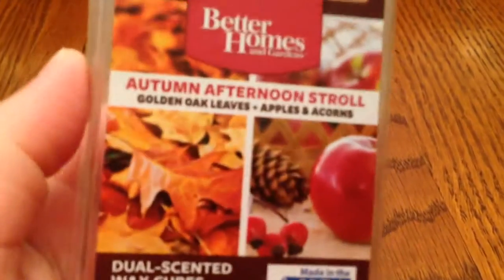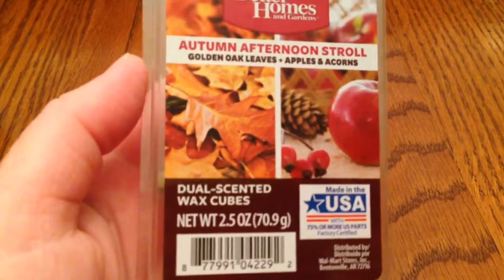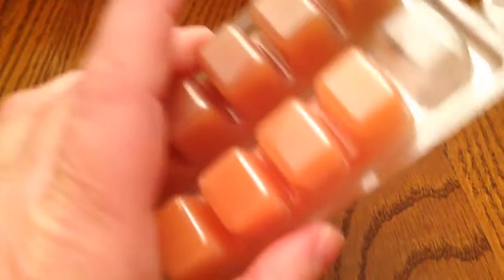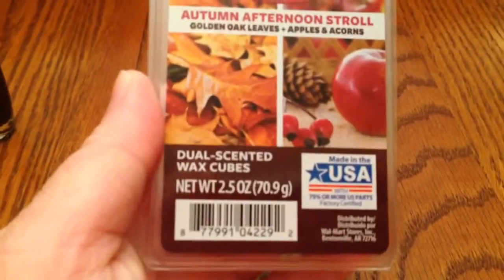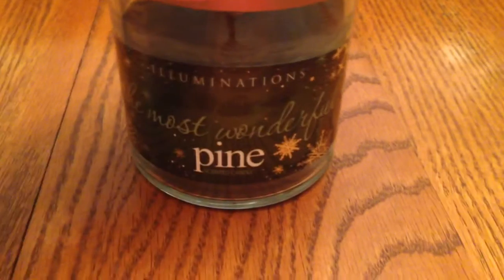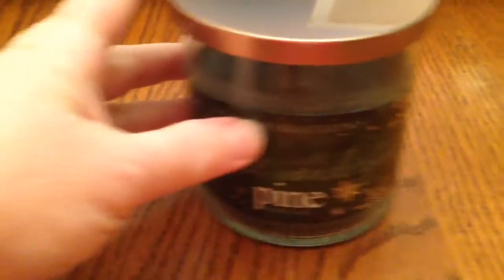Moving on to scents. I've only tried one of these, but I really loved it, so I thought I'd go ahead and include them. It's the Better Homes Tarts in the Autumn Afternoon Stroll — you get golden oak leaves, apples, and acorns. The one I've tried is the golden oak leaves and it smells wonderful, so I'm sure I'll like the apples one too. And then this most wonderful pine — it's a Yankee Candle. Been enjoying that.